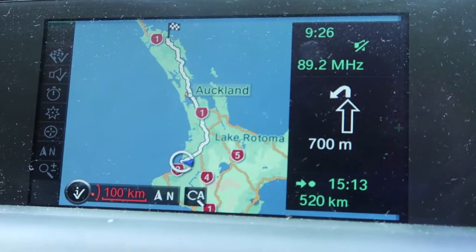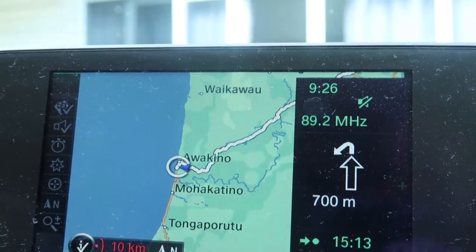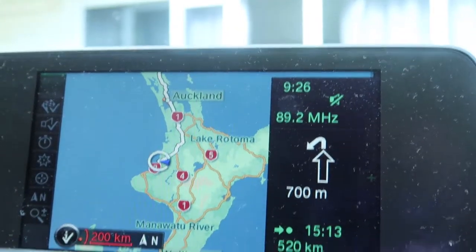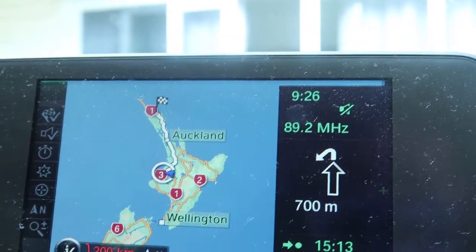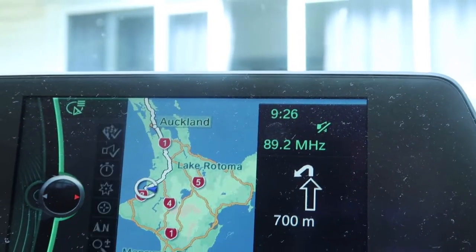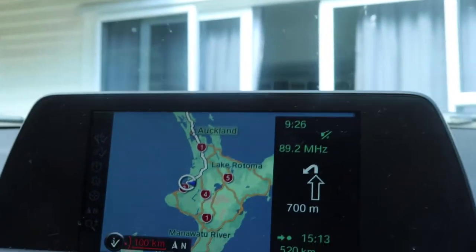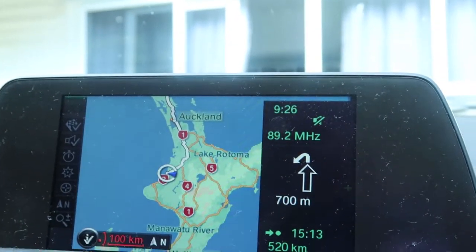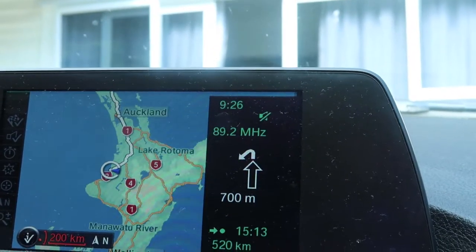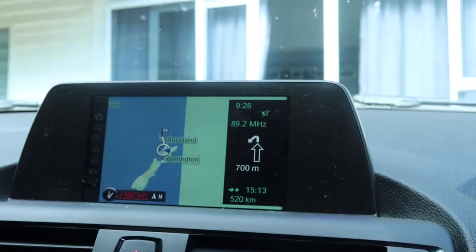Today we're going from Awakino in North Taranaki, with about 520 kilometres remaining according to the navigation, all the way up to Kirikiri. It's going to be a big trip. We'll stop in Auckland for lunch on the way and then head on up to the far north, the winterless north as they call it. Let's hit the road.